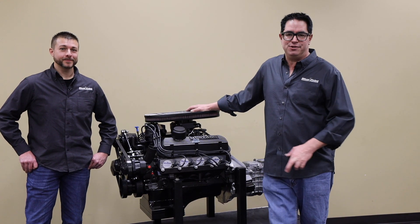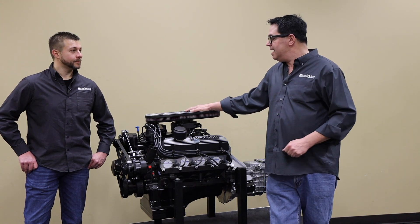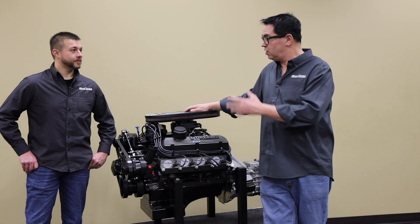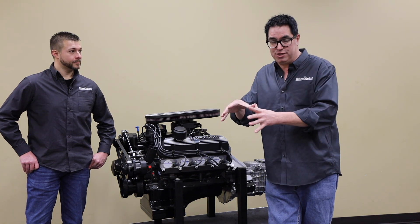Hey, I'm Steve Mignotti here at Blueprint Engines in Kearney, Nebraska, with Johnny McDevitt, the new products manager. You guys have launched something new called the Engine Builder Series of engine and transmission crate packages.